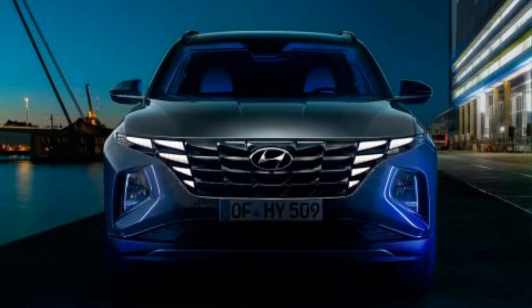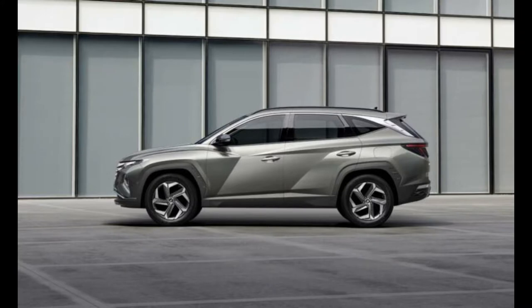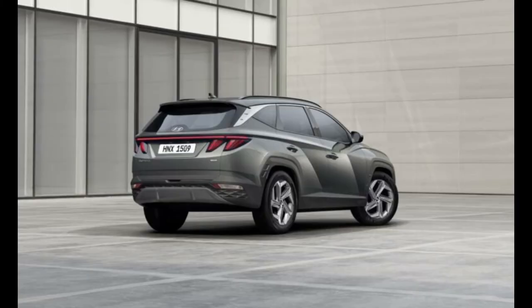This applies to the hybrid version, because the batteries are located under the rear seats. Depending on the drive and equipment, the luggage space has been increased by 33 to 107 liters between generations.